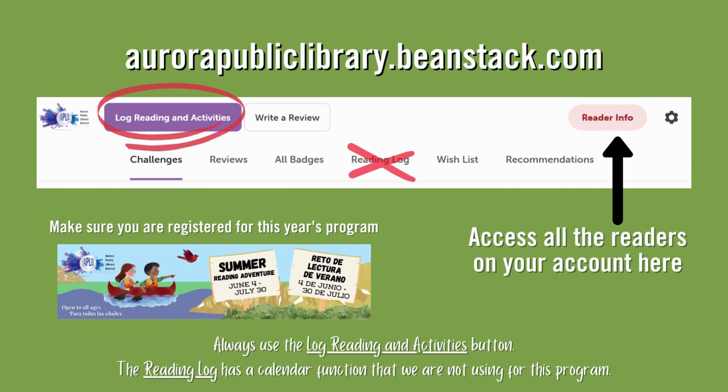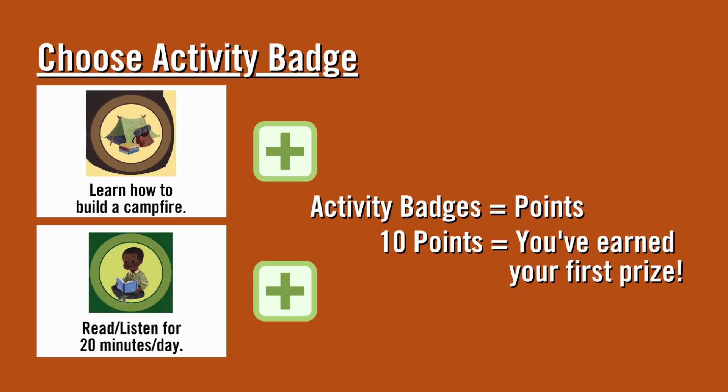We are not using the Reading Log function for this program. From here, you will choose the activity you've completed and click on it, then click the green plus sign to add it to your badges. Did you learn how to build a campfire? Click the plus sign by that activity.